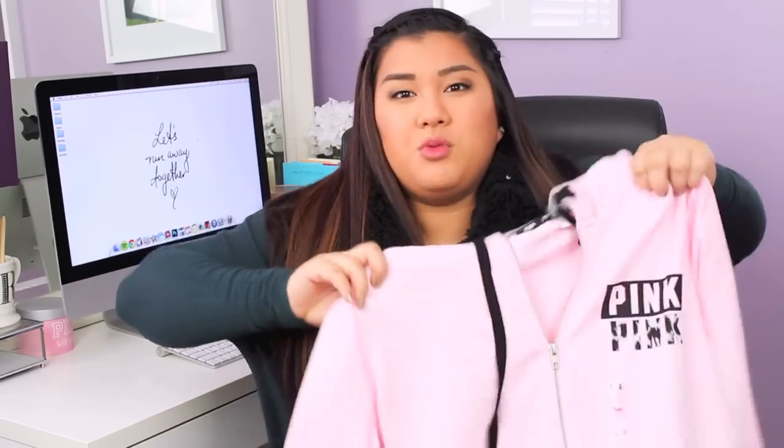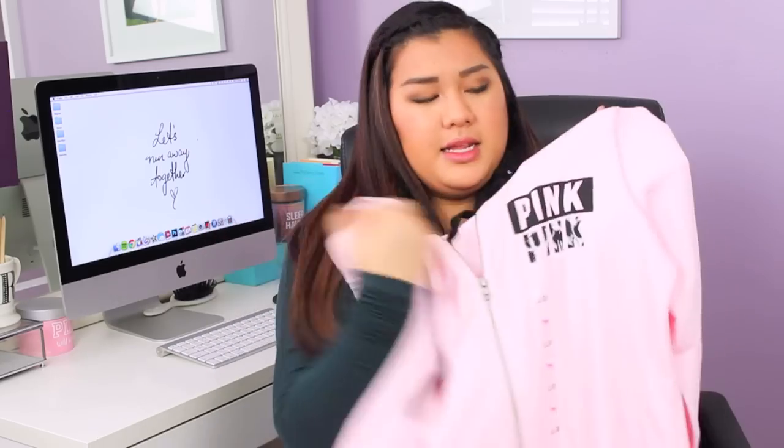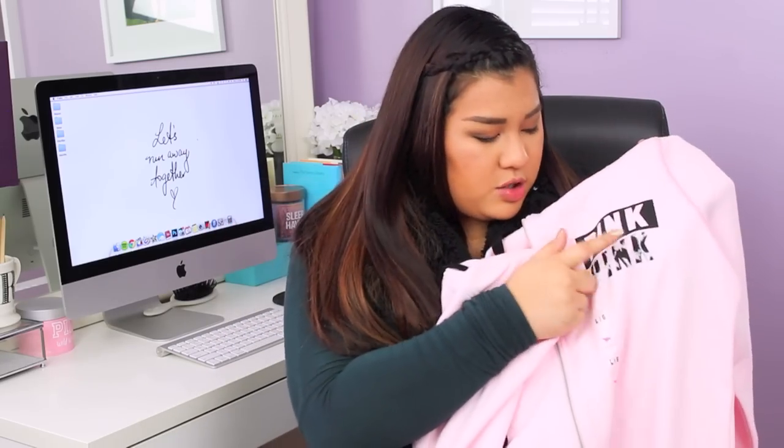Lastly from Victoria's Secret, I got this zip-up that I've wanted for so long. Every time I went in, they either didn't have my size or I didn't want to pay full price. I got it for half off — $25. It's a light pink hoodie that says 'Pink' with some animal print underneath. Very simple and I can wear it lounging around with my pink sweatpants.